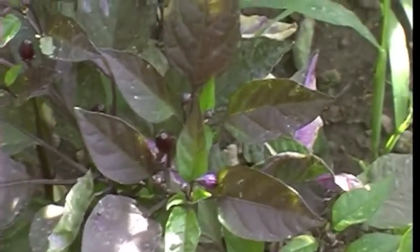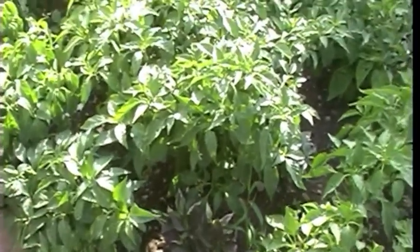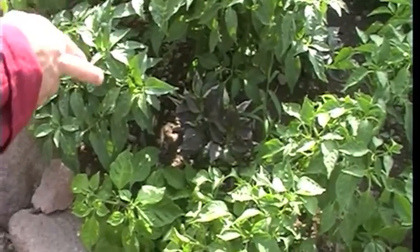The fruit is very small — it doesn't grow — and this variety didn't exist before, and now it's there. What are you going to call it? Well, I'm thinking to call this one 'biberevi.'